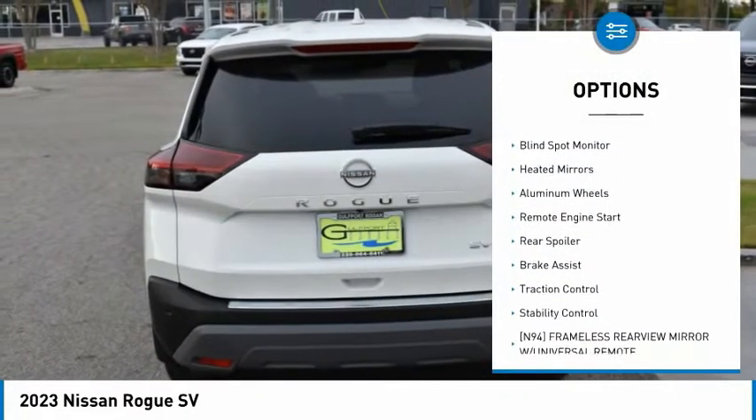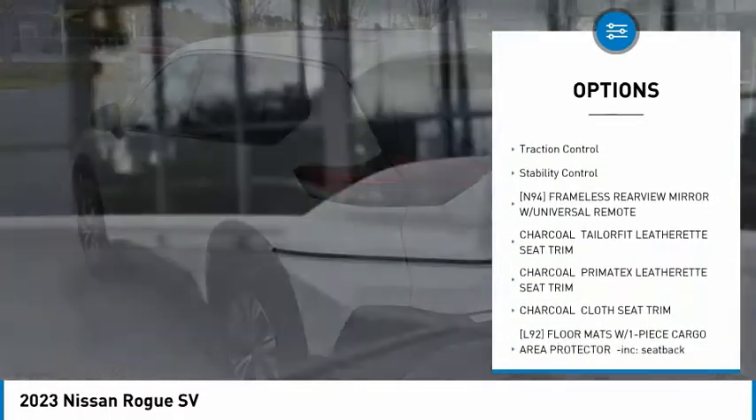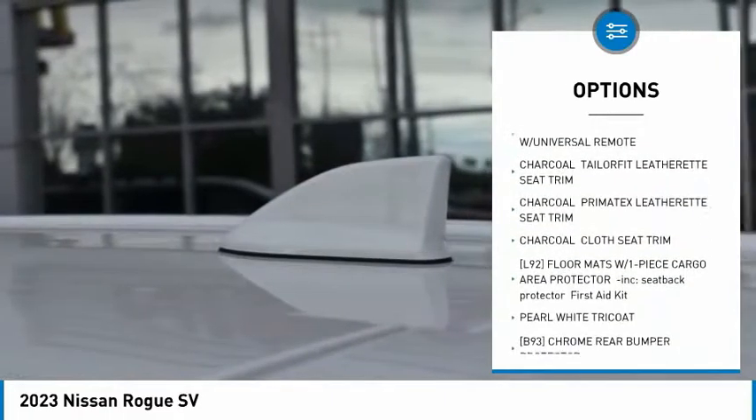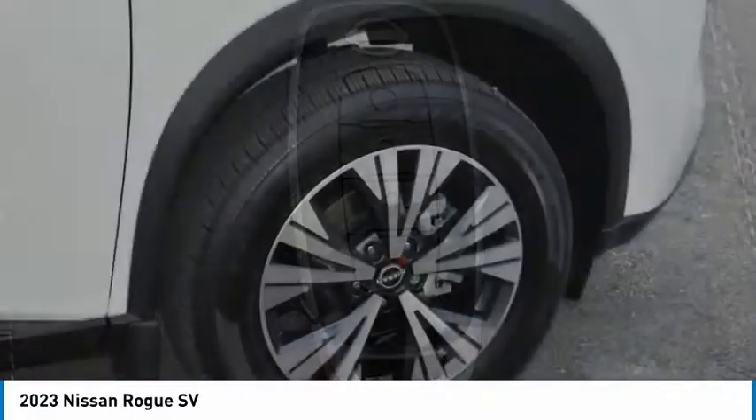Tire pressure monitor, turbocharged, blind spot monitor, heated mirrors, aluminum wheels, remote engine start, rear spoiler, brake assist, traction control, stability control.